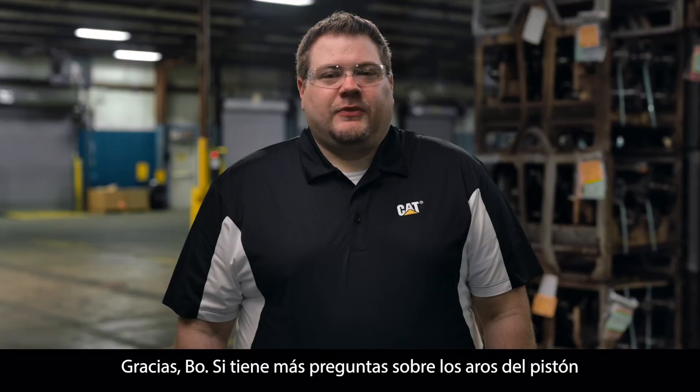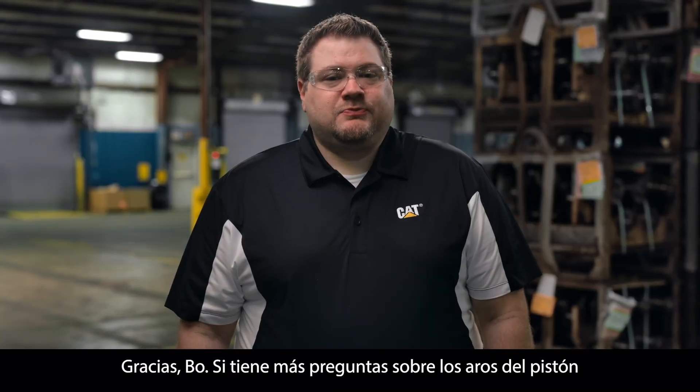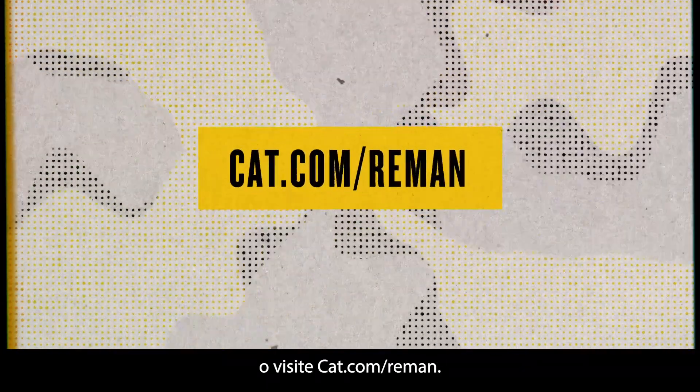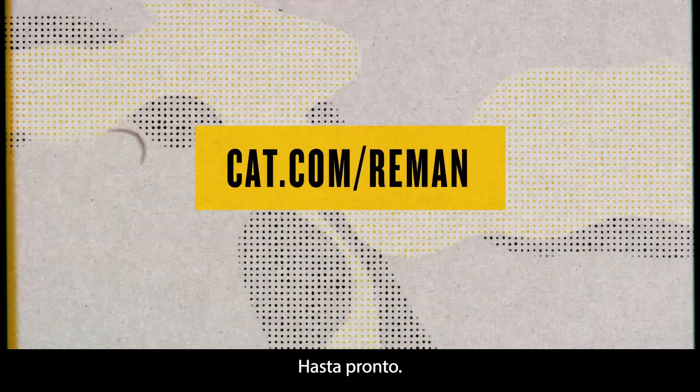Back to you, Zach. Thanks, Beau. If you have more questions about piston rings or other CAT engine parts, contact your local authorized CAT dealer or visit CAT.com/reman. We'll see you next time.